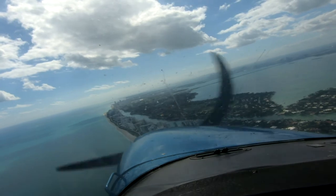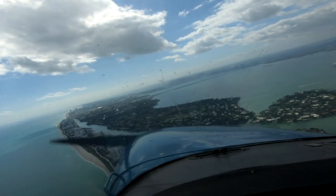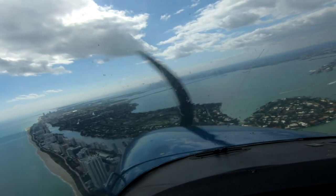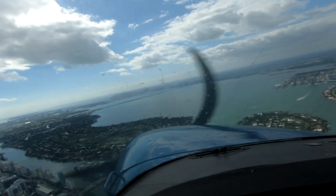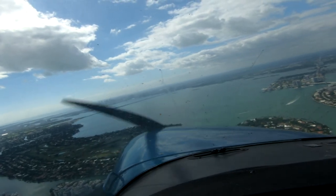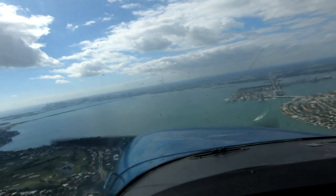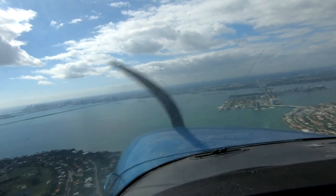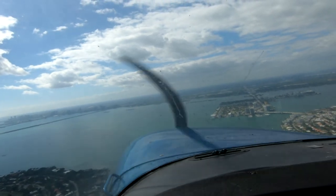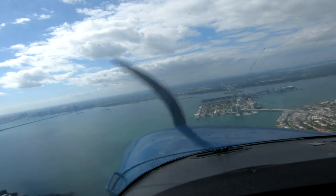But today you get to relax. Most of your passengers, you have to do all the flying, right? Oh yeah. You can relax and enjoy the view. That's true. So how many airplanes do you have? We have five airplanes.